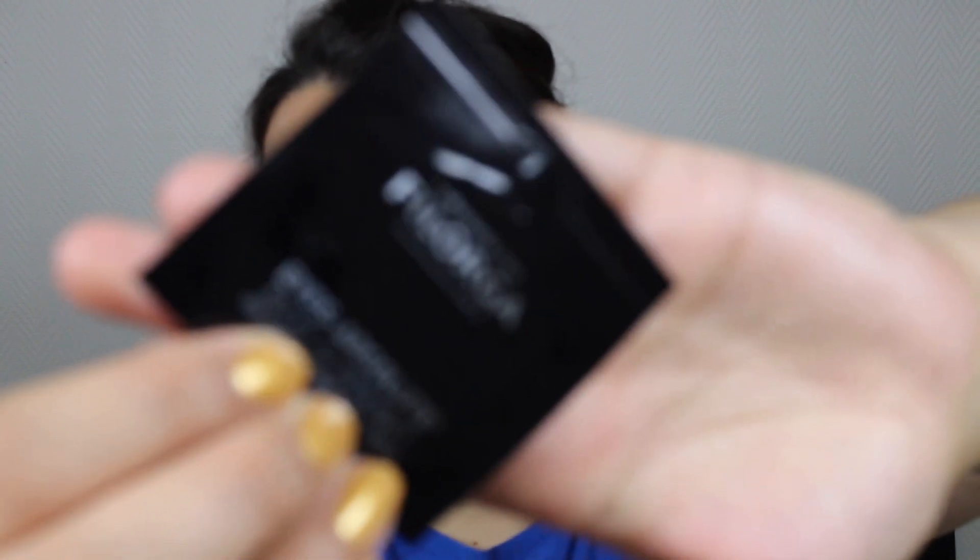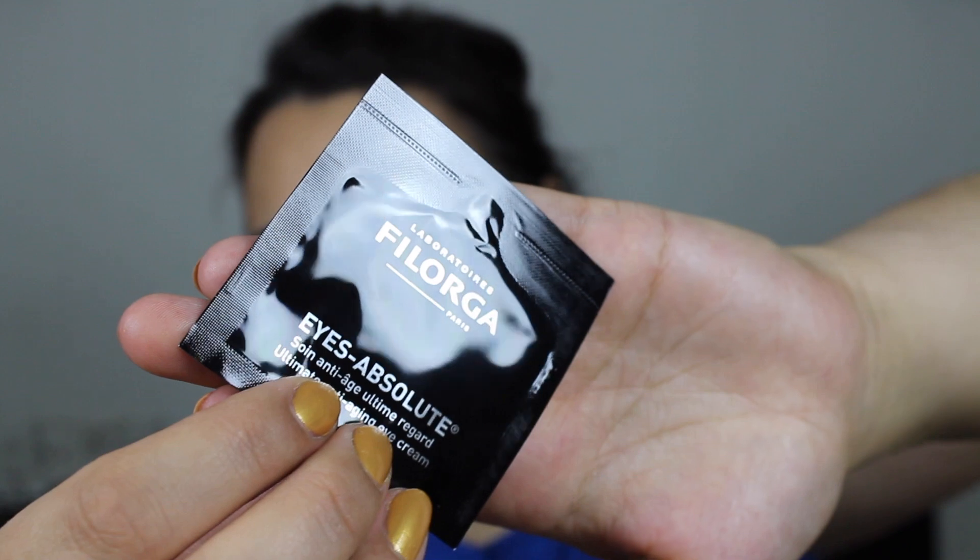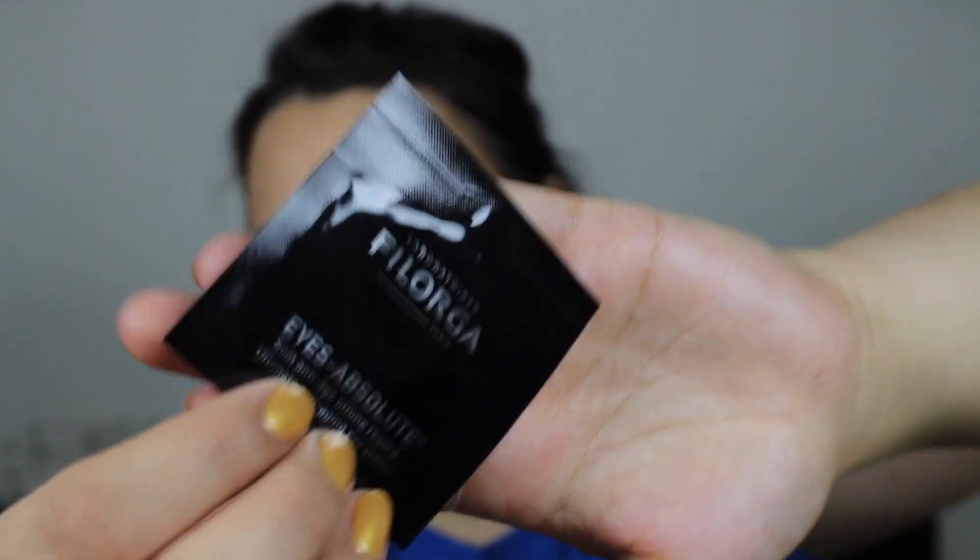And I have from Filarga Laboratories an Eyes Absolute Ultimate Anti-Aging Eye Cream — that's perfect because I have one eye cream I'm currently using and it's not going to be finished anytime soon. This is what that one looks like — a foil packet. It would be nice to use; it probably will not be used up by the next update, but I will start using it immediately.